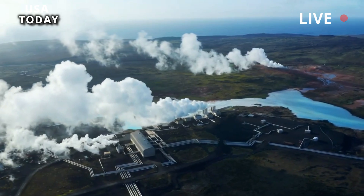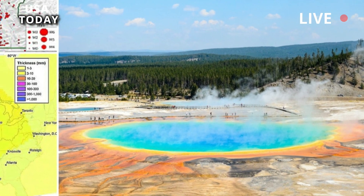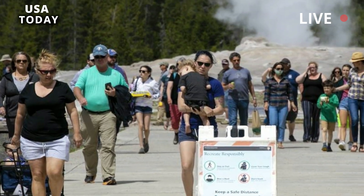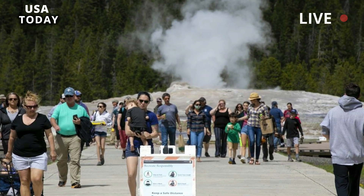Over the past century, the caldera floor has tilted south due to net inflation, causing the trees on the south shore of Yellowstone Lake to be submerged in water, and the formation of a sandy beach at the north end of the lake.